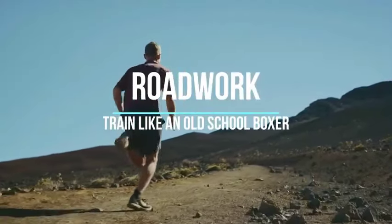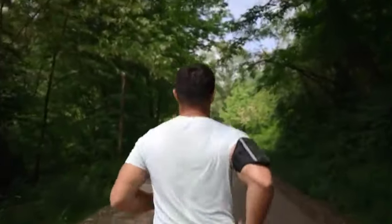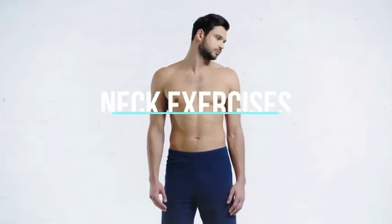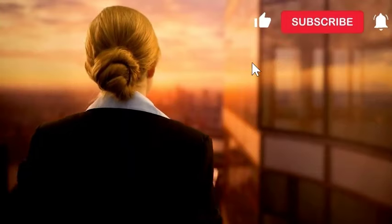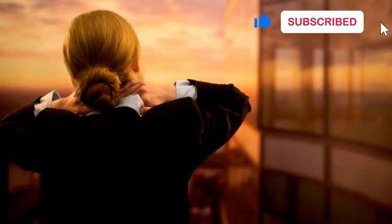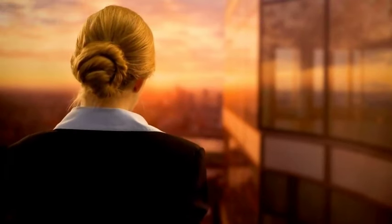Eight: Road Work. Running is an essential part of a boxer's training regimen. Go for long-distance runs to improve endurance and include interval sprints to enhance speed and explosiveness. Nine: Neck Exercises. Neck exercises are important for strengthening the neck muscles, improving neck mobility, and reducing the risk of neck-related injuries. Perform neck bridges and resistance exercises to strengthen your neck. Remember to start with gentle movements and gradually increase intensity.